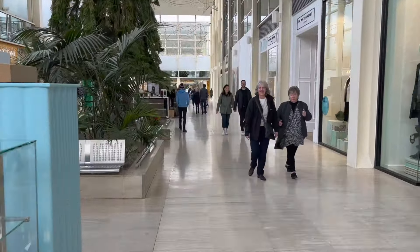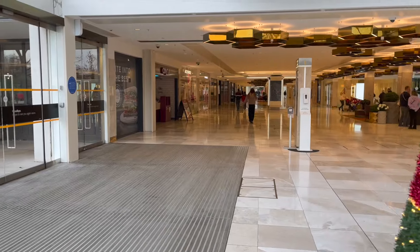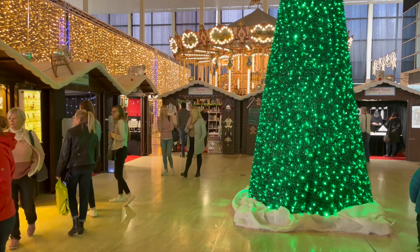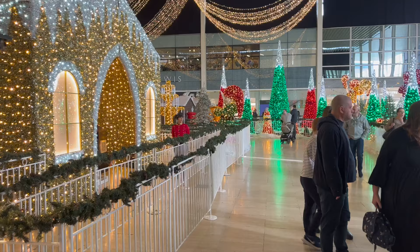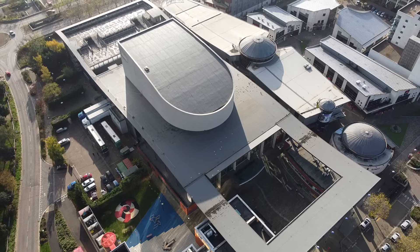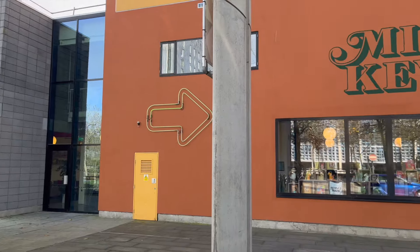Milton Keynes has great shopping centres. As you can see, the Centre MK is currently in Christmas mode and it does a really good job of Christmas. Next to the shopping centre is the theatre district. Here you'll find the theatre, gallery and loads of places to eat and drink.